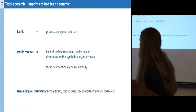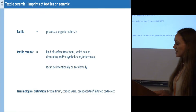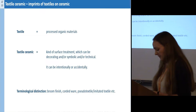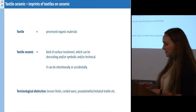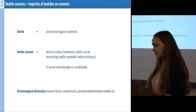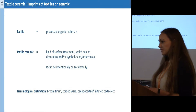In my study, I defined a textile as a processed organic material, so it is sufficient if an organic material is just twisted, for example. Textile ceramic is, for me, a kind of surface treatment which can have a decorating and/or symbolic and/or technical function, and it can also be intentional or accidental.